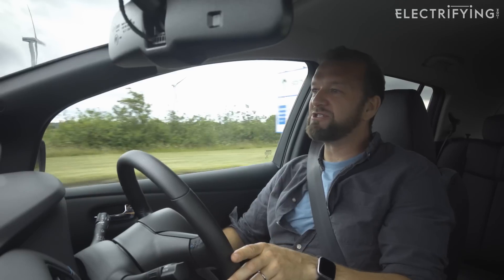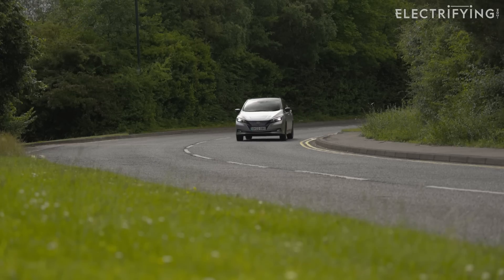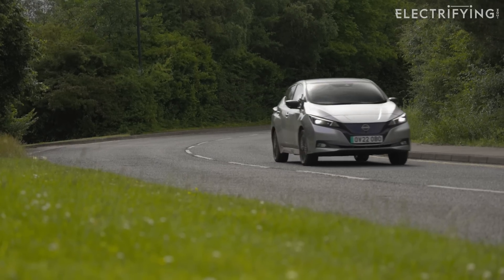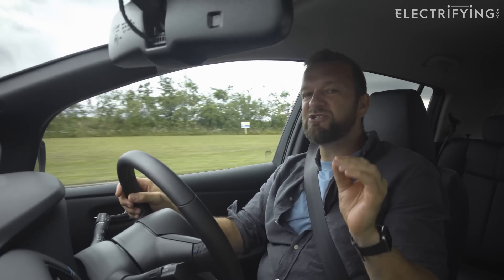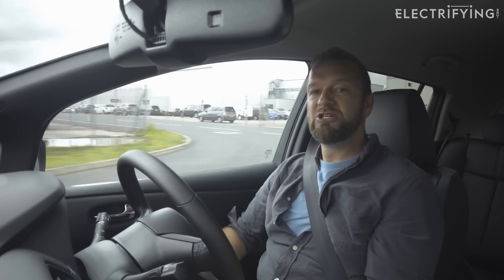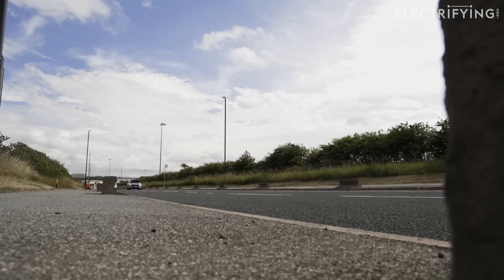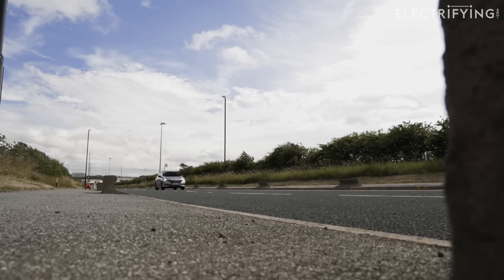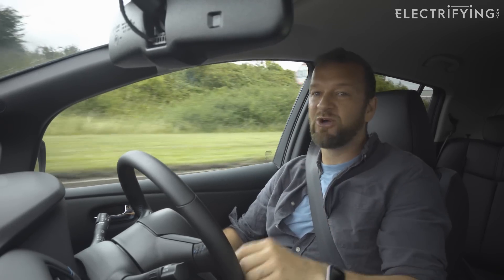When it comes to the emissions your car produces over its lifetime, of course a large portion of those are emitted at the tailpipe, which is why switching to electric is good. But we also need to think about the emissions produced when your car is actually being made. So if you want your car to be as sustainable as possible, it makes sense to buy one from a manufacturer who's working to reduce the impact their manufacturing and transportation has on the environment.